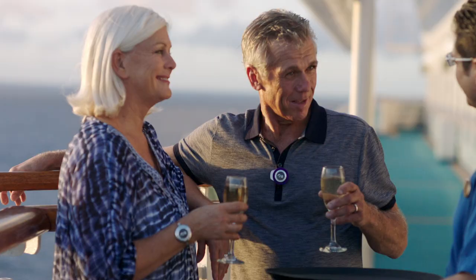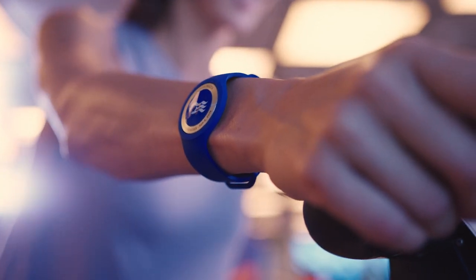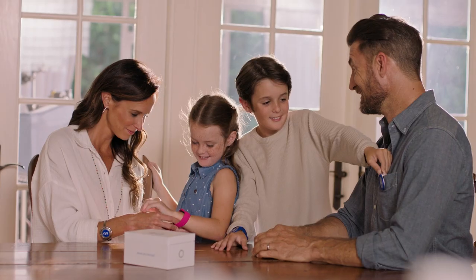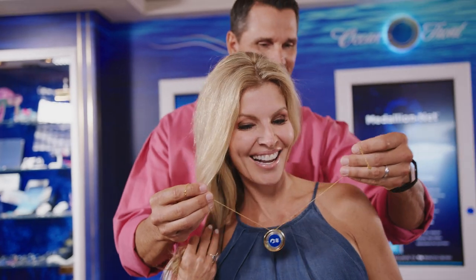Just slip it into your complimentary lanyard and wear it throughout your voyage. Or select from an assortment of accessories that come in a wide range of styles and price points that are sure to accommodate everyone's preferences — clip, sports band, pendant or bracelet — that you can pre-purchase when you get ocean ready, or at Ocean Front once on board.